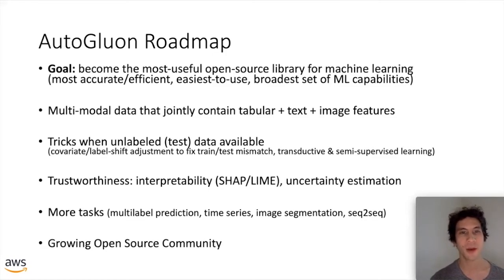Our roadmap for the upcoming months is to become the most useful open source library for machine learning. This means retaining our very high accuracy and efficiency, remaining easy to use, and expanding the kinds of machine learning problems we can allow you to tackle through this easy-to-use interface while still achieving very strong performance.